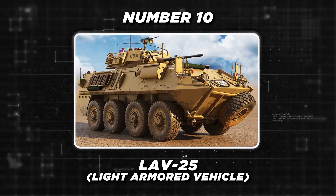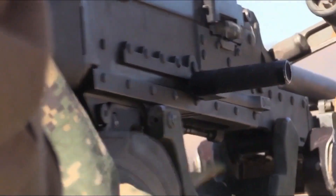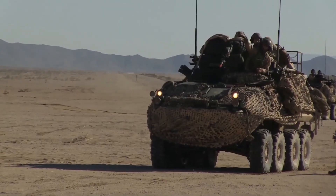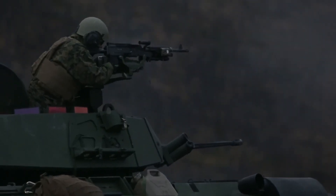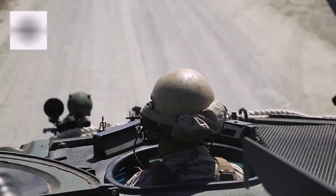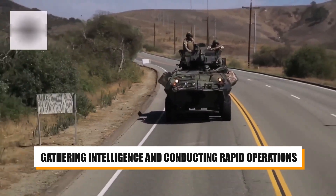Starting with the LAV-25, this armored reconnaissance vehicle is designed for rapid deployment and reconnaissance missions. With its eight-wheeled design, 25-millimeter chaingun, and amphibious capabilities, the LAV-25 is highly effective for gathering intelligence and conducting rapid operations.